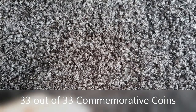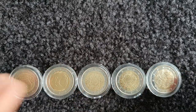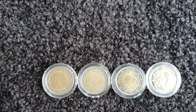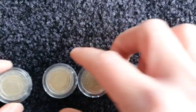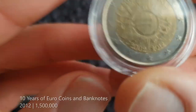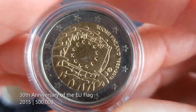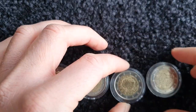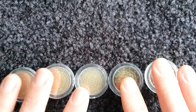Finland has released 33 commemorative coins in total, and I have managed to get all 33 of them — so Finland is complete for me. First, we'll start with the common issue coins released by Finland: the 50th anniversary of the Treaty of Rome, the 10 years of the EMU, 10 years of euro coins and banknotes, the 30th anniversary of the EU flag, and finally the 35th anniversary of the Erasmus programme. All five of the common issue coins from Finland I have.